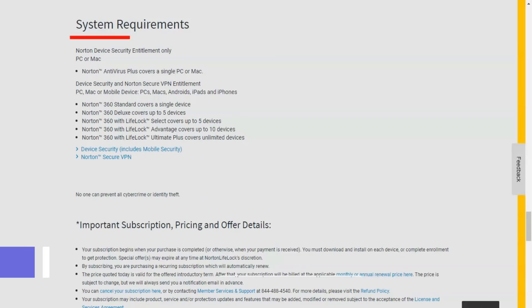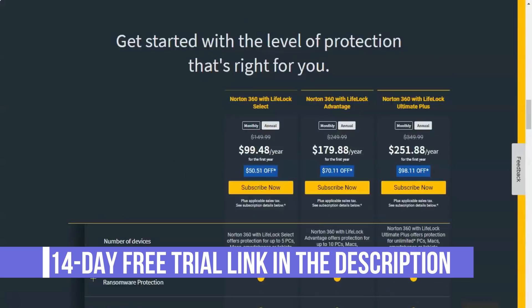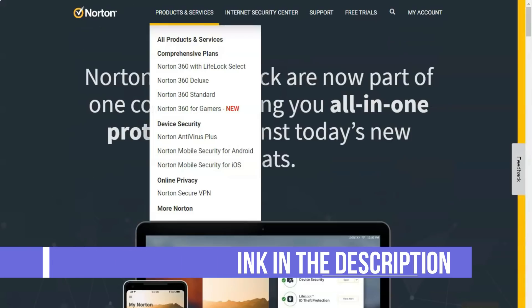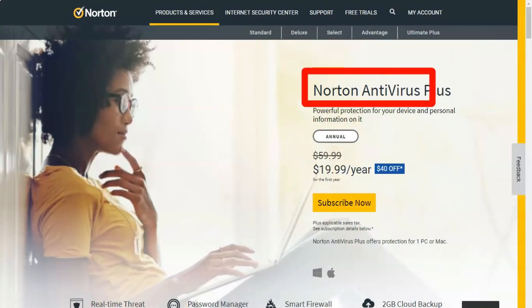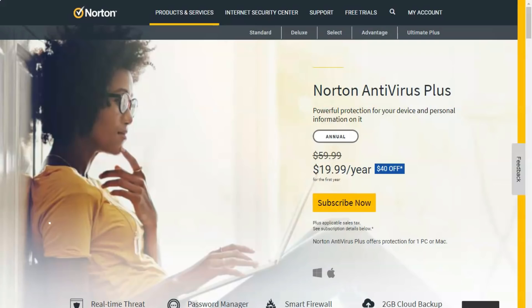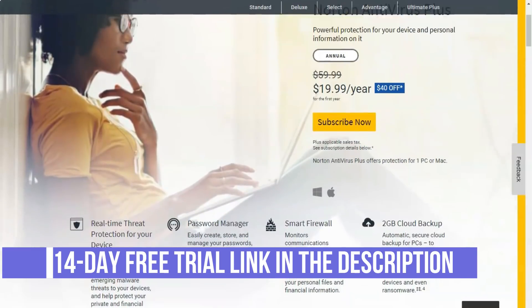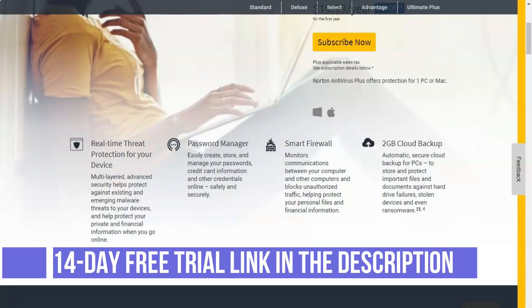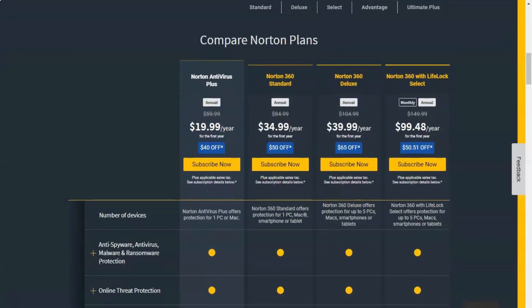Some VPN companies rely heavily on virtual servers. These are software-defined servers, meaning that several virtual servers can be running on one physical machine. Virtual servers can also be configured to appear as if they are in a country other than where the physical host is located, which can be an issue if you're concerned about the specific locations through which your data travels. Norton Secure VPN also relies heavily on virtualization, with 1,200 of its 1,500 servers being virtual. However, all virtual servers are located within the country listed — they do what they say on the tin.